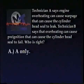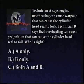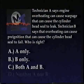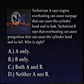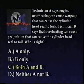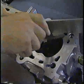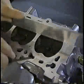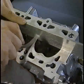A, A only. B, B only. C, both A and B. Or D, neither A nor B? The correct answer is C, both A and B. Engine overheating can cause not only head warpage but pre-ignition, which can damage the cylinder head gasket.